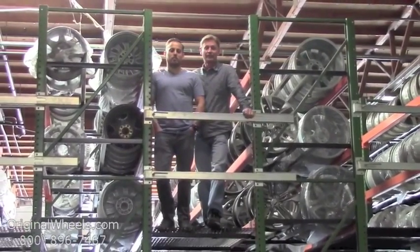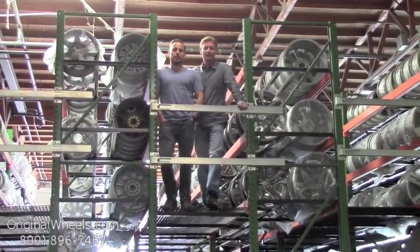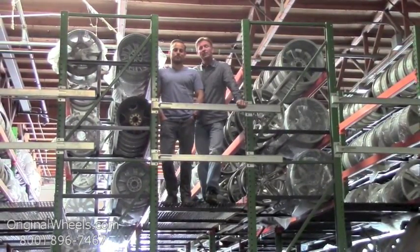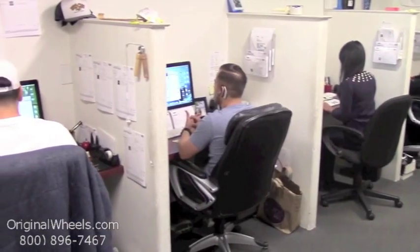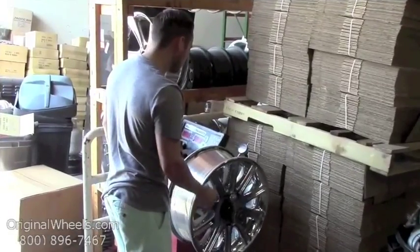And as always, our goal is to provide the best quality wheels and service at the best price possible. We're not satisfied until you are. So we want to thank you for your business. For personal service, call us today to talk to an Original Wheel Expert.